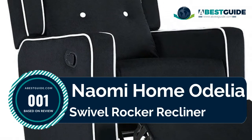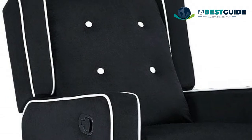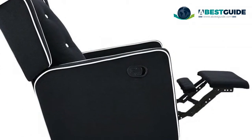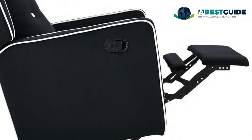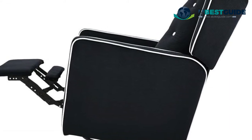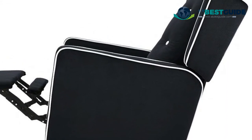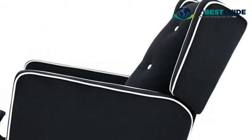Number one: Naomi Home Delia Swivel Rocker Recliner. Full range of motion with 360-degree smooth swivel and 135-degree reclining rocker with footrest. Features a closed square silhouette design, button tufting on the backrest, square silhouette with track arm design, and elegant well-trimmed detail.